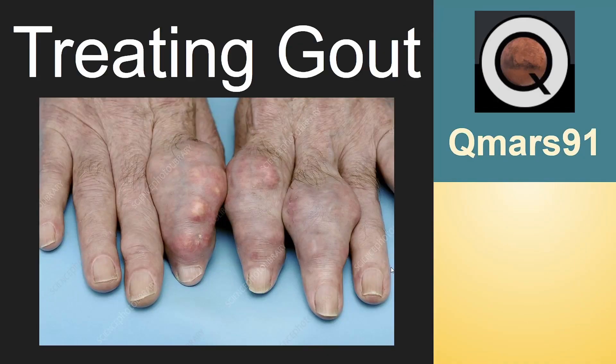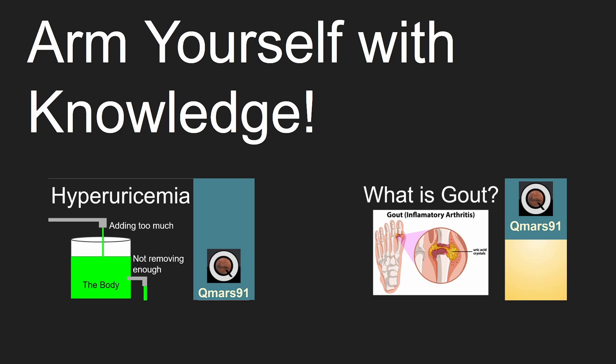This video will be about treating gout. Before watching this video, unless you're already familiar with gout, I recommend watching two of my videos — one about hyperuricemia, the other about gout.